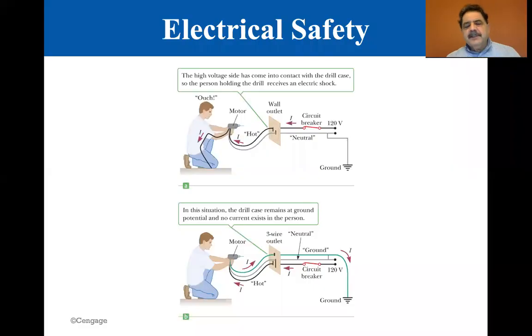We are at section 18.7, Electrical Safety. It's a single slide presentation, but it's important to discuss.